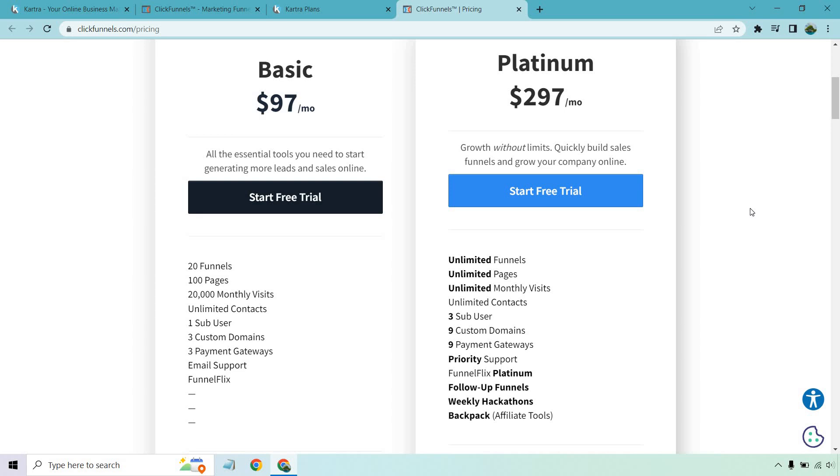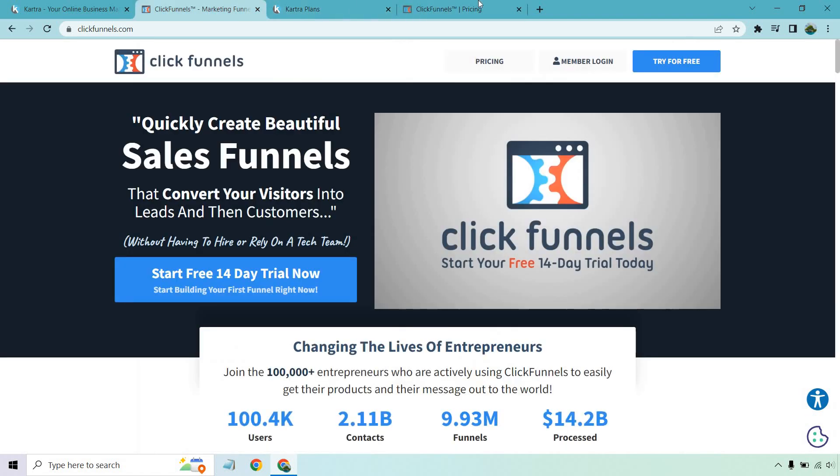Those are a lot of the reasons why you might want to use Kartra. They do have a 14-day $1 trial — I'll put a link down below. On the other hand, ClickFunnels is probably one of the biggest pioneers when it comes to sales funnels. They've been around for so long, came out a little bit before Kartra, and as they talk about: quickly create beautiful sales funnels that convert your visitors into leads and then customers.